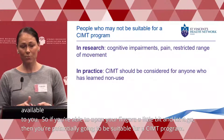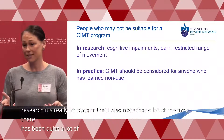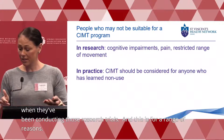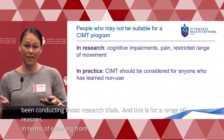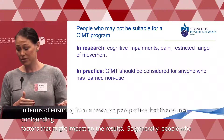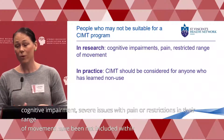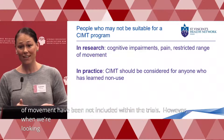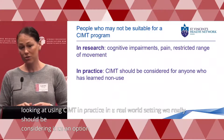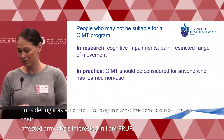Within the research, it's important to note that a lot of stroke survivors have been excluded from research trials for a range of reasons, including cognitive impairment, severe pain, or restrictions in range of movement. However, when using CIMT in a real-world setting, we should be considering it as an option for anyone who has learned non-use of their affected arm, who's interested in improving their upper limb function, and who has that available movement.